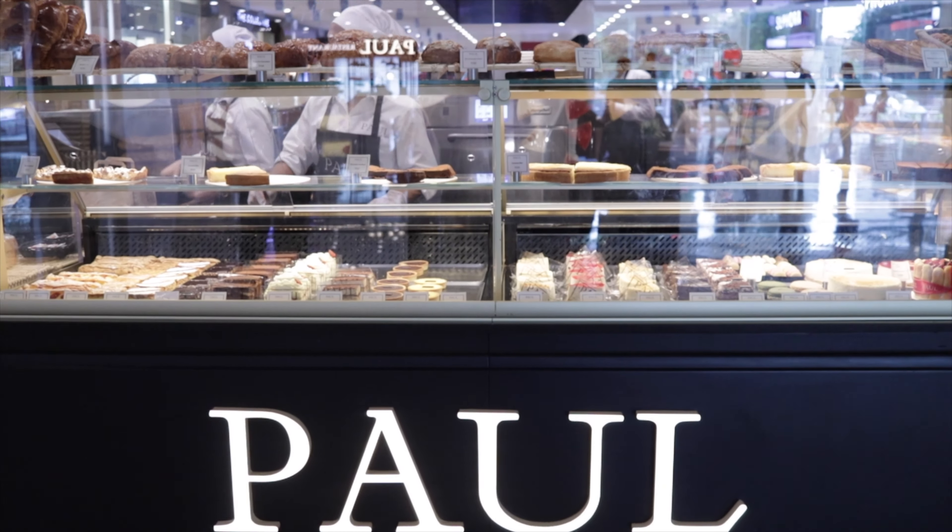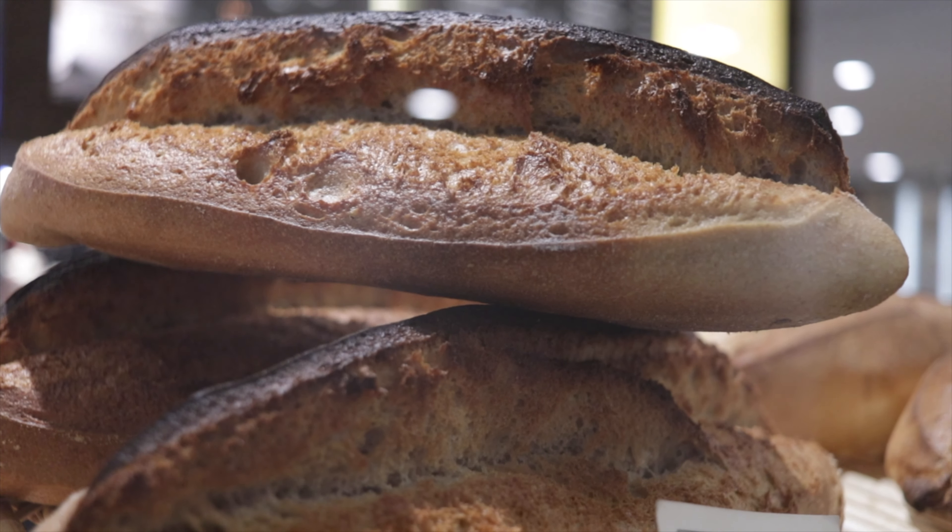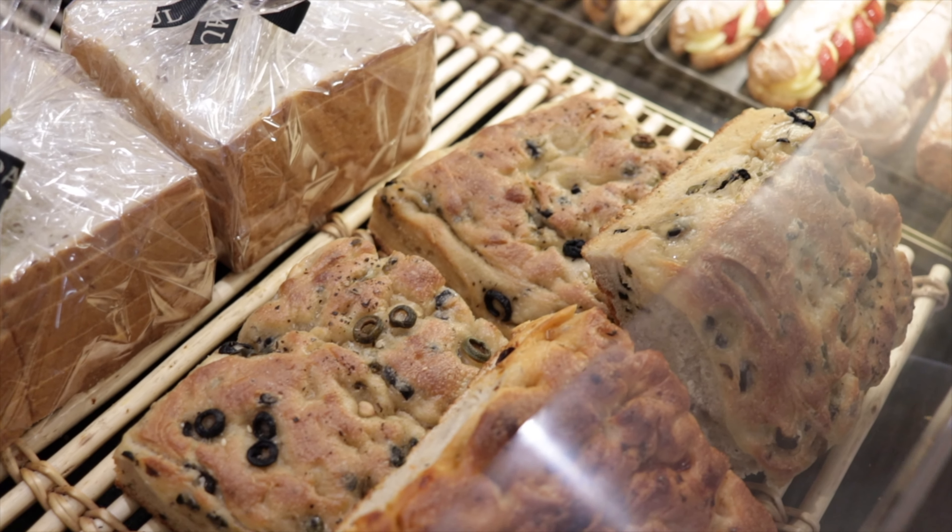Hi guys, welcome back to our channel. I am Ishita from Hungary Forever and today we are at Paul. It's a French bakery — a 130-year-old French bakery that is really world renowned. This is the first branch that has opened in India and I am super excited to give it a try.